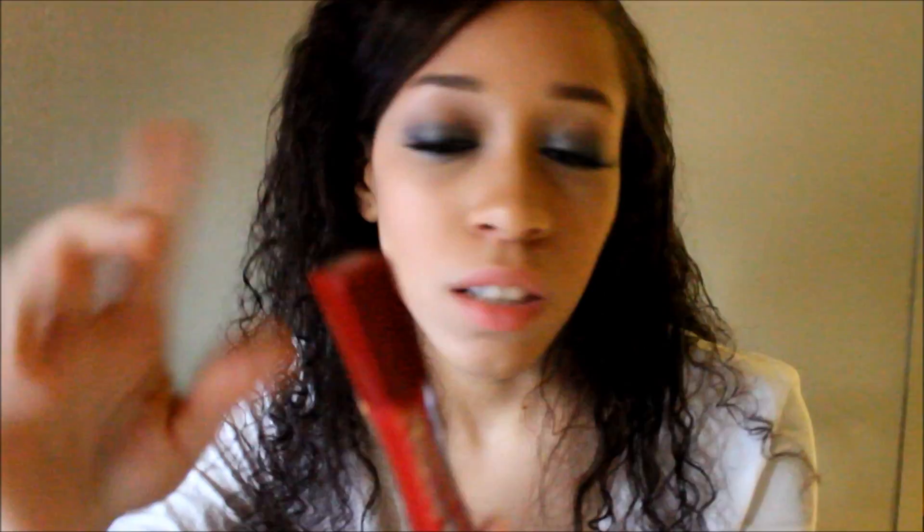This lip gloss is straight pure red and would look really nice layered over a red lipstick to get a shine. I'm not normally a big fan of lip gloss, but this one is really nice and it lasts for a long time. It's not one of those lip glosses that gets sticky or leaves residue on the sides of your lips.